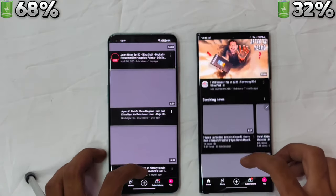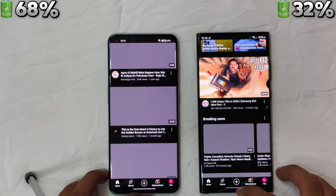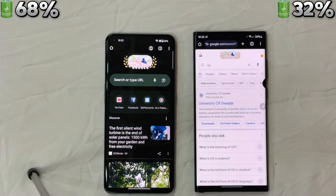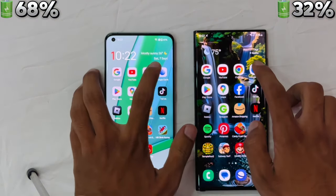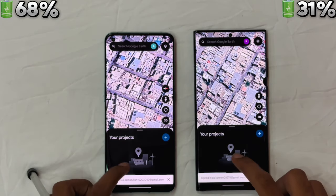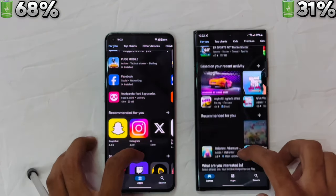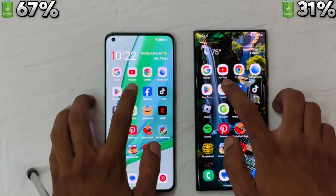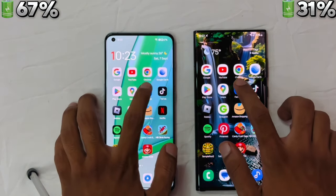Moving to Google, the S22 Ultra felt a bit quicker. YouTube also went to the S22 Ultra, though both are equally smooth. Chrome was almost the same time. Google Earth saw OnePlus taking a slight lead, and the Play Store also went to OnePlus. Maps went to Samsung.